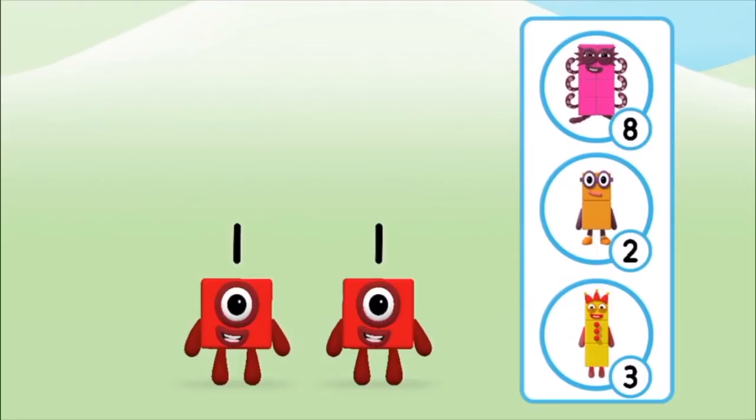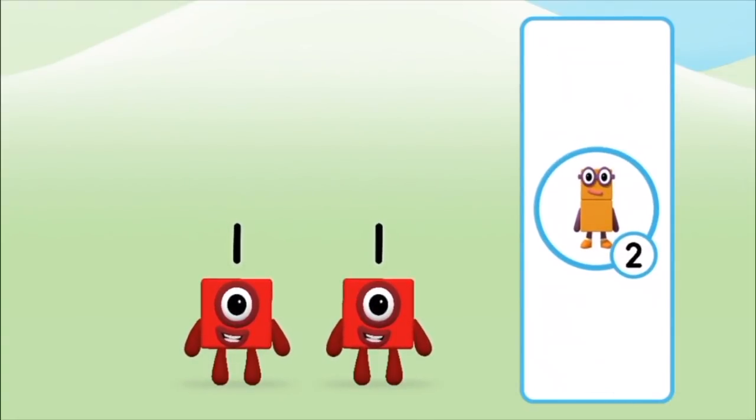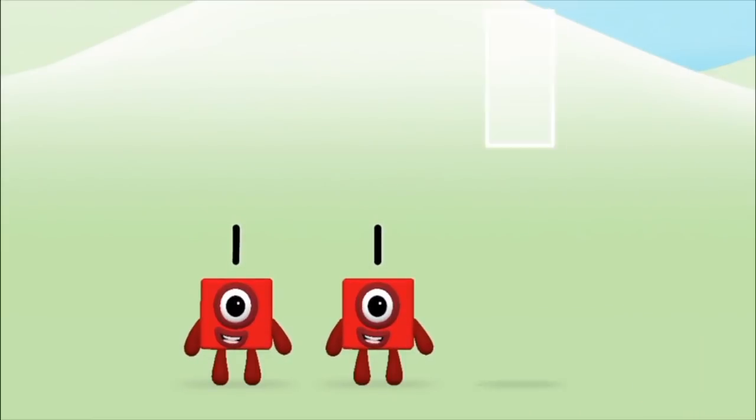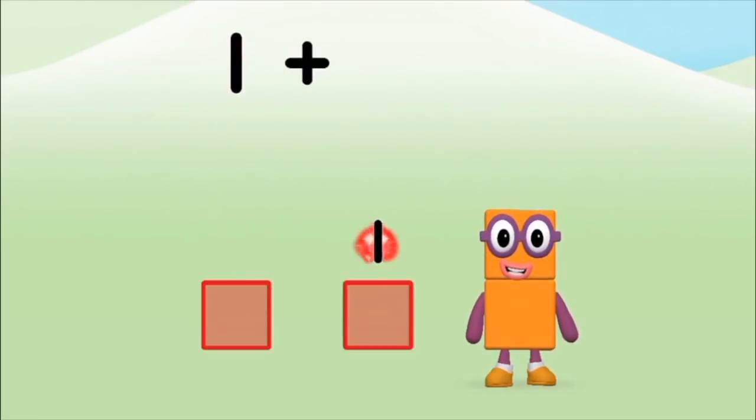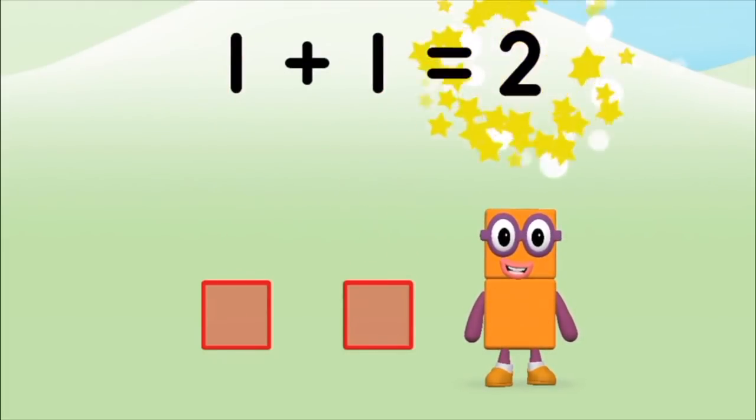Which number block do you think adding one and one will equal? Add the number blocks together! One, one — one plus one equals two!